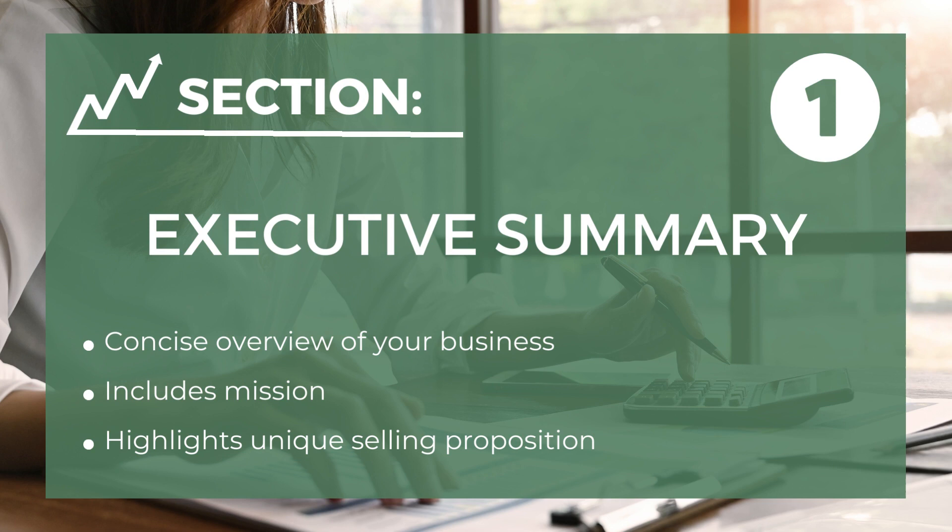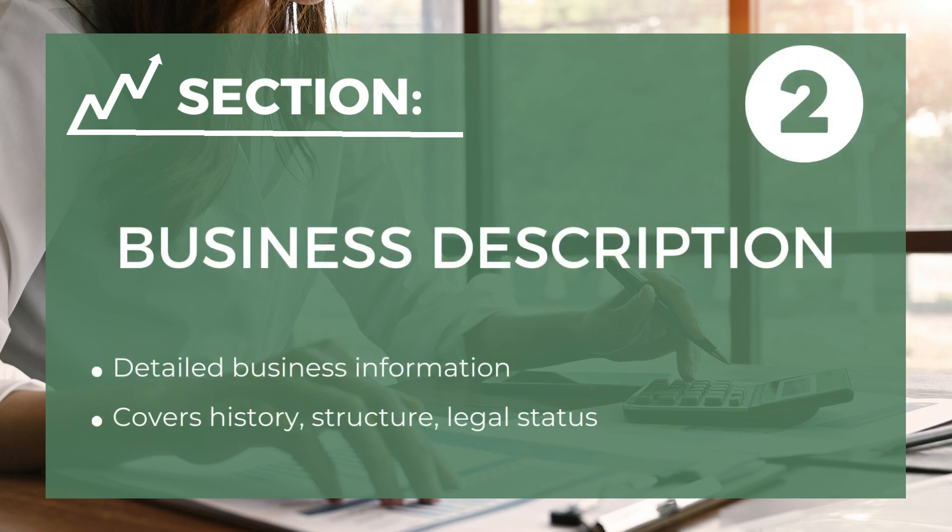Now, let's break down the essential components of a business plan. The first component is the executive summary — a concise overview of your business, its mission, and its unique selling proposition. The second component is business description — detailed information about your business, including its history, structure, and legal status.